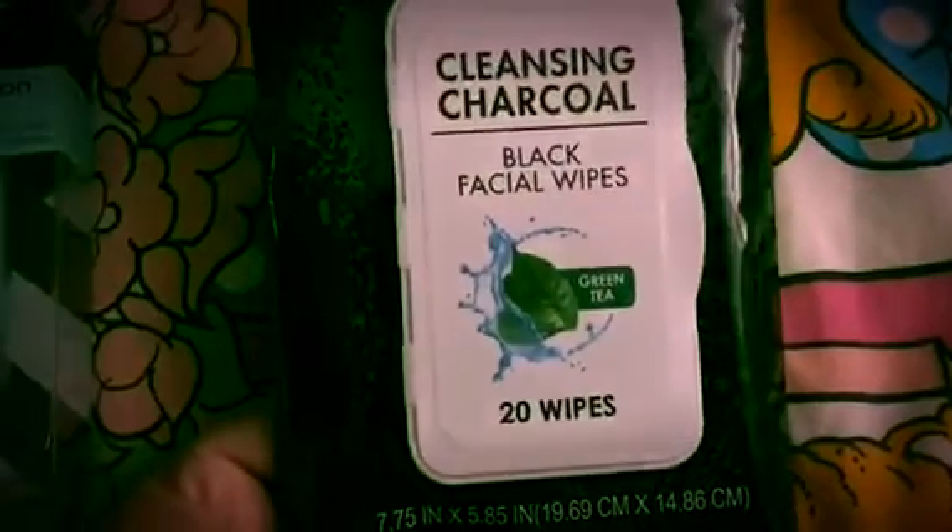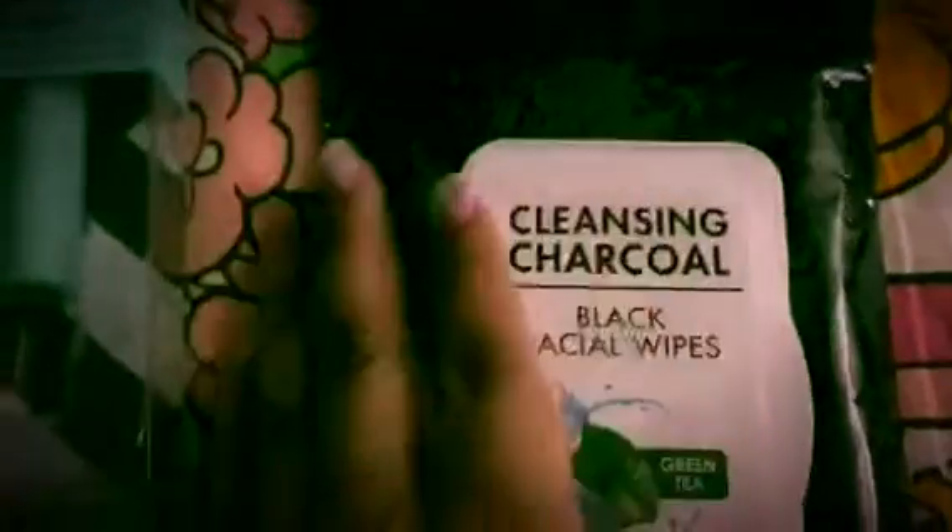From Walmart, I picked up these cleansing charcoal black facial wipes with green tea. They come with 20 wipes and were $2.97 I think. They're actually black wipes - I used one last night just to take off my makeup. Isn't that cool? I think the curiosity got the best of me when I picked these up because I don't necessarily need them.